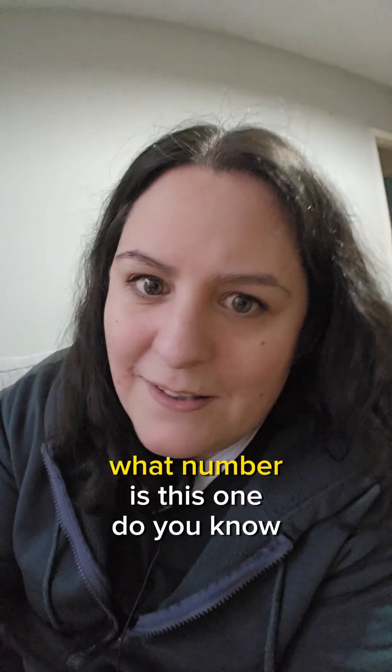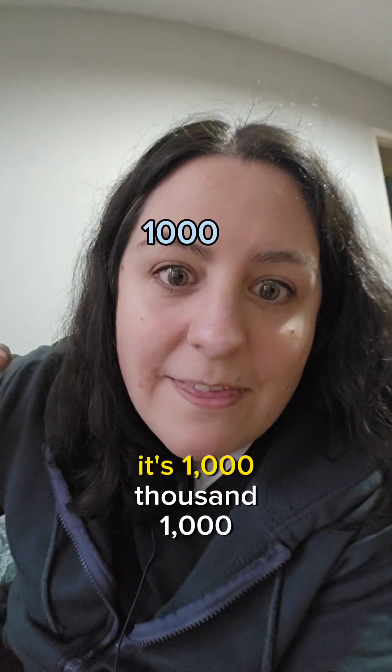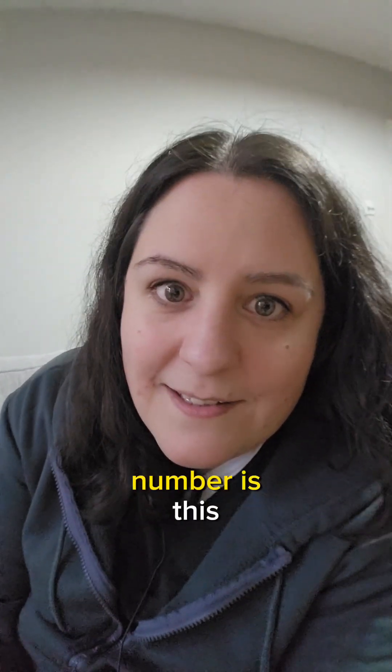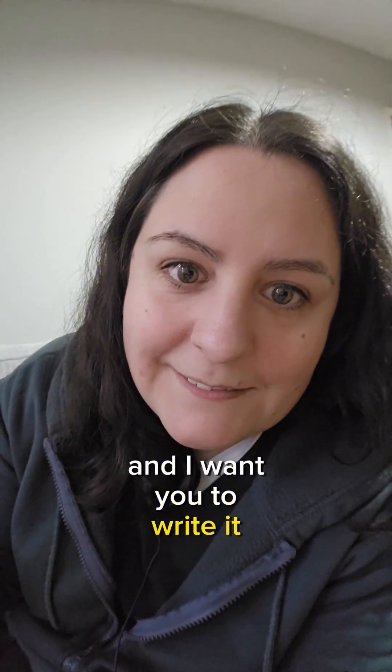What number is this? Do you know this? It's 1,000. So if that's 1,000, what number is this? 2,232.